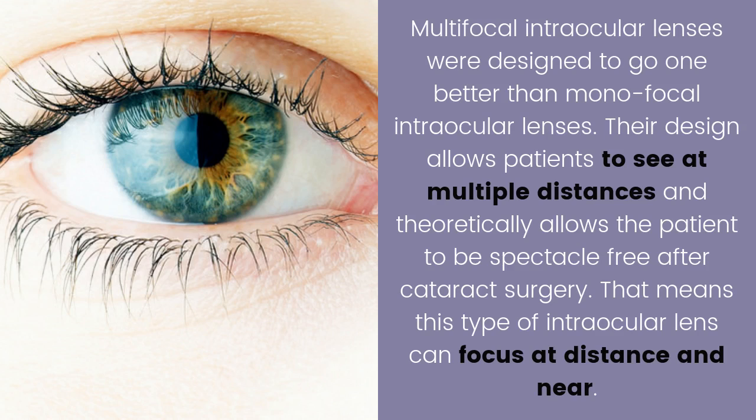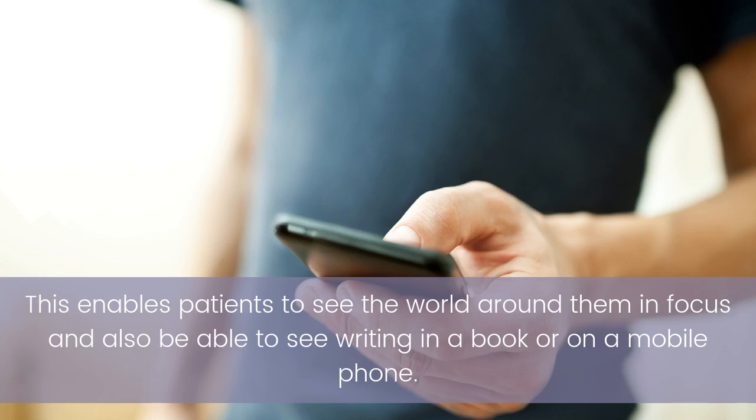Multifocal intraocular lenses were designed to go one better than monofocal intraocular lenses. Their design allows patients to see at multiple distances and theoretically allows the patient to be spectacle-free after cataract surgery. That means this type of intraocular lens can focus at distance and near, enabling patients to see the world around them in focus and also be able to see writing in a book or on a mobile phone.